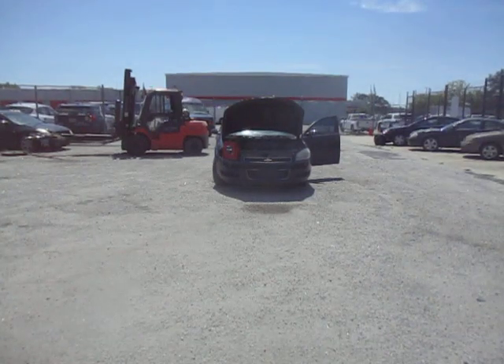Marty, today we're showcasing a 2009 Chevy Impala with a 3.9 liter engine. Mileage on this vehicle is 175,466. Battery is dead, needs a jump box to start.